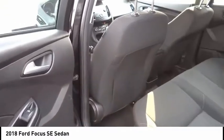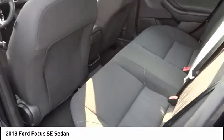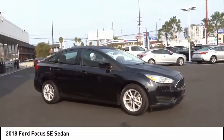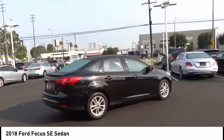This vehicle has less than 25,000 miles. Here are some of this vehicle's great options: electronic stability control, brake assist, traction control, remote keyless entry, speed control, rear window defroster, low tire pressure warning, trip computer, power windows, tachometer.